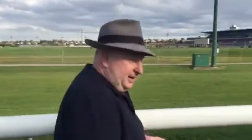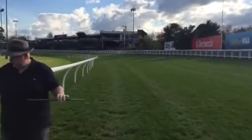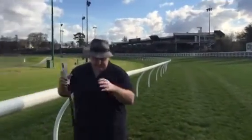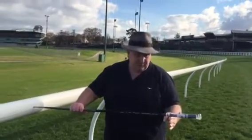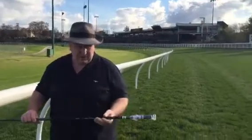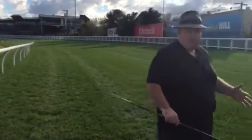So hopefully when we pan the camera around here, you'll be able to see these tyre marks. The inside wheel is just there, so the pole is just over a metre wide — it's a metre off the running rail, and the outside one is out here, probably four off the fence, three and a half to four horses off the fence.